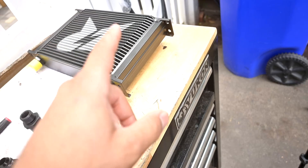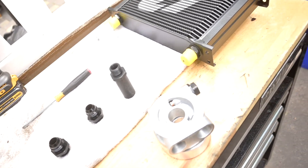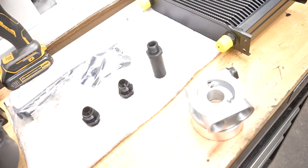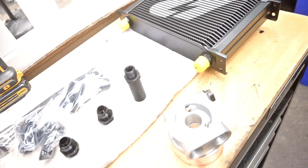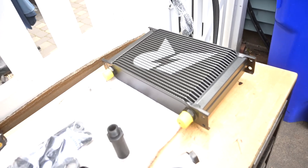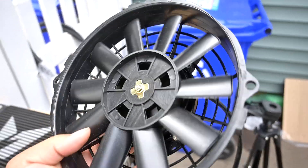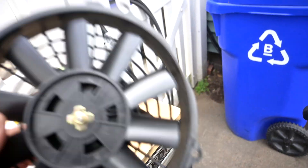I believe they're 10AN fittings. With this oil cooler kit — I'll link it in the description — it came with a pretty hefty fan so it actually keeps things cool and isn't just relying on wind.